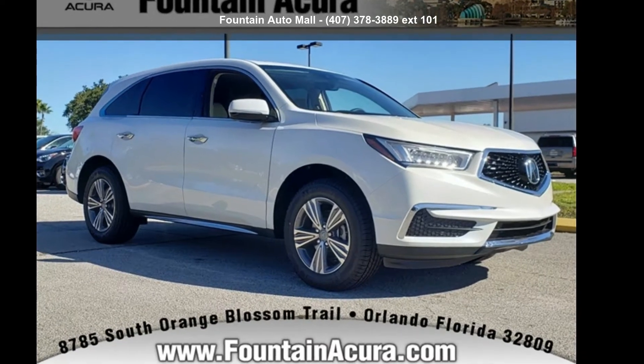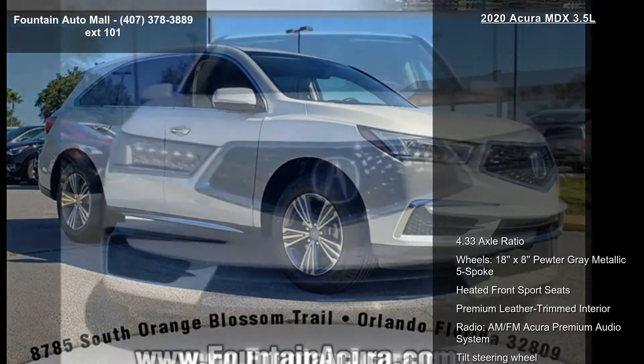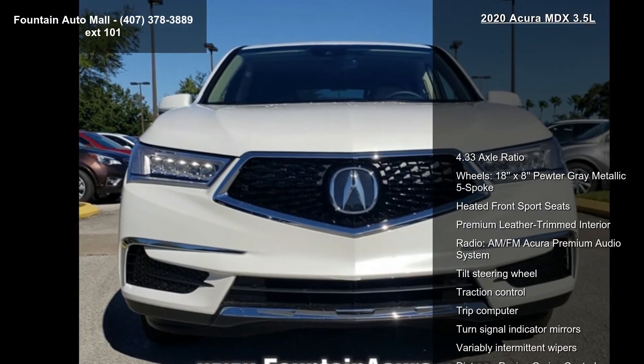Step into the Acura 2020 MDX 3.5L. If you are looking for a first-class ride, you have found it.